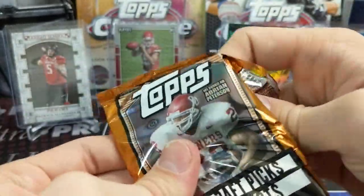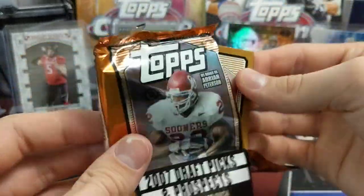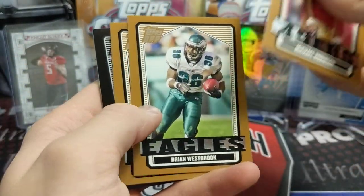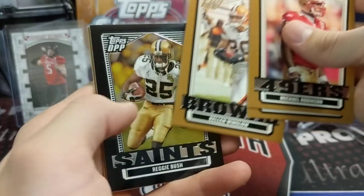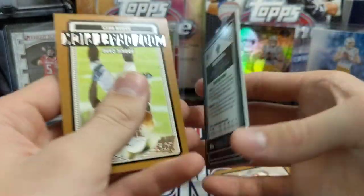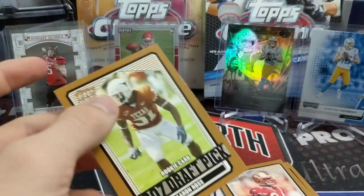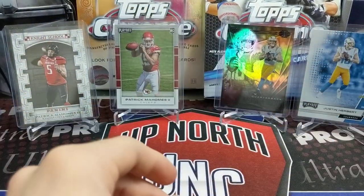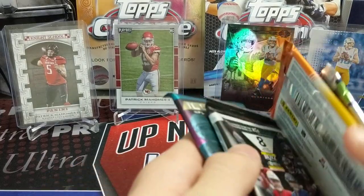On to the 2007 packs — these are interesting cards. I think you get like one auto per box in this stuff. We pull a Kellen Winslow. They have Chrome cards — that's cool. Reggie Bush. They're really thick cards. You only get five cards. Aaron Ross. The checklist is pretty bad — that year was not a good year for football rookies.